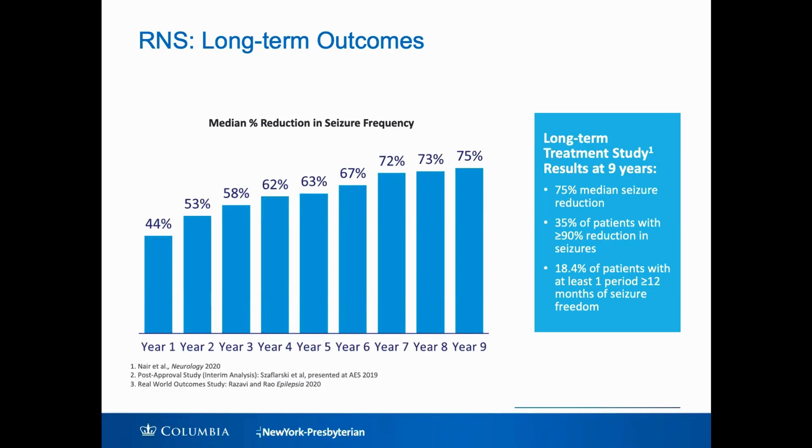For seizure freedom, resection and ablation offer a 50, 60, sometimes 80 percent chance of being completely seizure free. What neuromodulation is about is reducing the number and frequency of seizures, which doesn't allow you to do all the same activities that being seizure free would. But it can still be a significant improvement in quality of life to have far fewer seizures. It can allow for improvements in cognitive function and mood. And we are seeing signs that about almost 20 percent of patients did go for a full one-year period with seizure freedom.